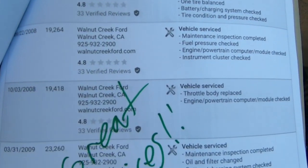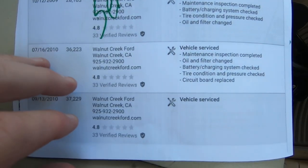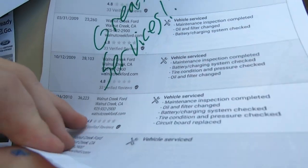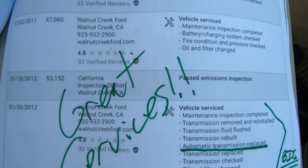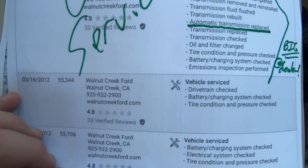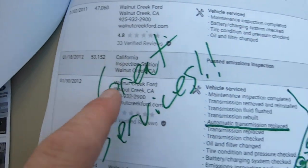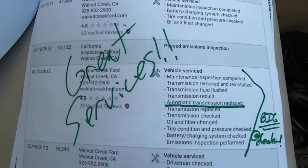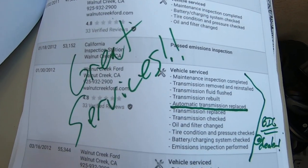That cost would obviously get passed on to you. By the way, look at the service history on this thing — it's great. I'd rather just save you the money and run the camera over it. In 2012, it got a brand new transmission at Walnut Creek Ford, probably somewhere around 55,000 miles.